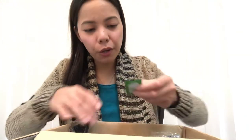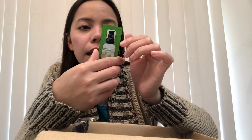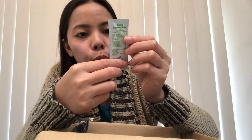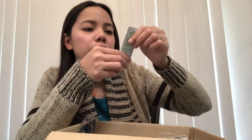The last freebie sample is a Purito Centella Unscented Serum - a mini sample size. So those are the three sample products I received. Not bad at all!